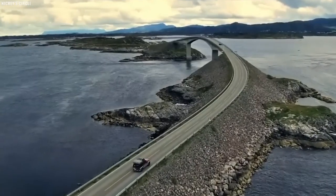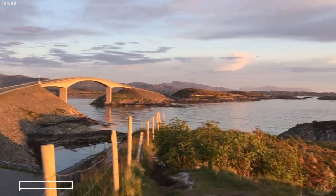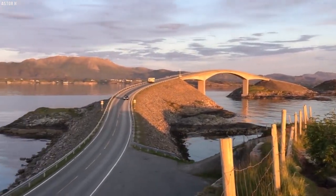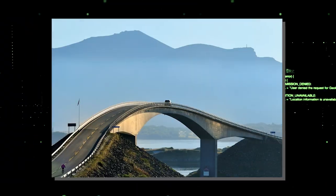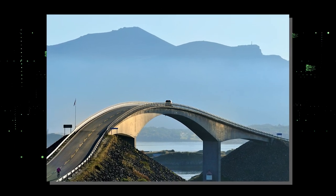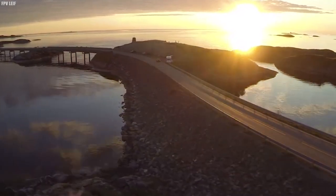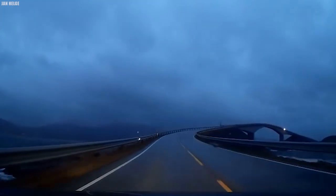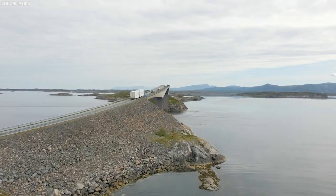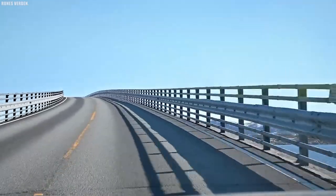One of the most captivating aspects of the Atlanterhavsveien is its extraordinary engineering. The road features eight bridges, with the Storseisundet Bridge often taking the limelight for its artistic design. Its sinuous curve over the open sea serves as a testament to human ingenuity. We delve into the techniques used to construct these bridges, including underwater drilling and the use of floating platforms. The combination of beauty and functionality is a testament to the genius behind this engineering marvel.